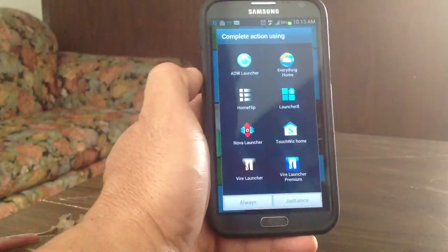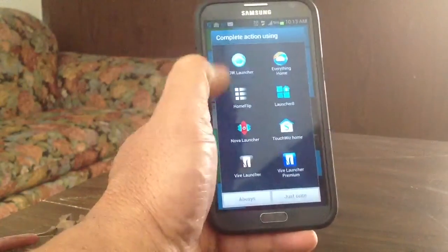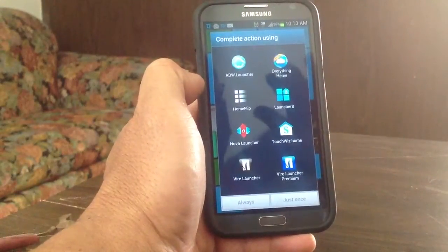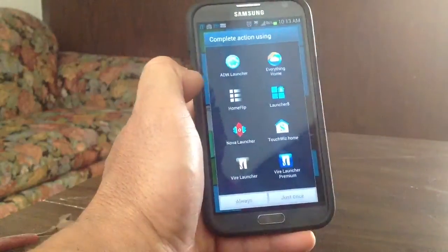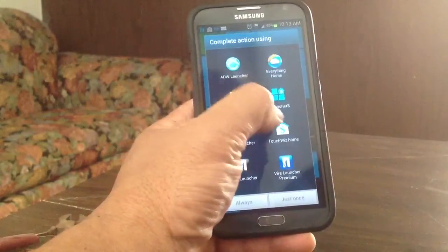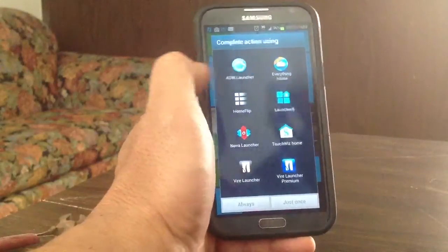This is the Samsung Galaxy Nexus. And when you get your phone, it comes with, obviously, a Samsung launcher on there. The launcher is called TouchWiz. So TouchWiz is your main launcher — that's what it comes with. And when you get your phone, it will only be TouchWiz.